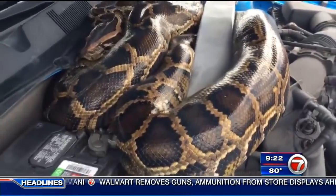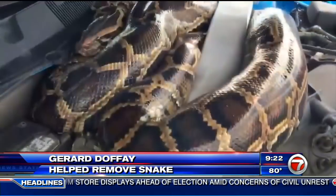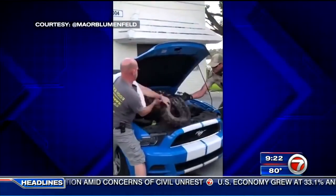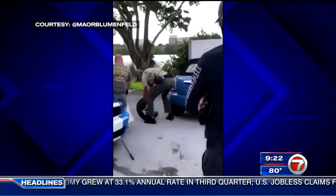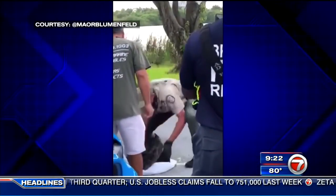That's when they ran next door to ask Gerard Defei for help. He said, 'I thought okay, I'll go and help them. I'll yank it out from under the hood of their car — I wasn't expecting that python underneath the hood of the car.' He says he wasn't frightened and immediately jumped in and helped first responders wrangle it. He grabbed it by the back of the head and started pulling it towards him, and I saw an opportunity to help him get it out from underneath the sway bar.